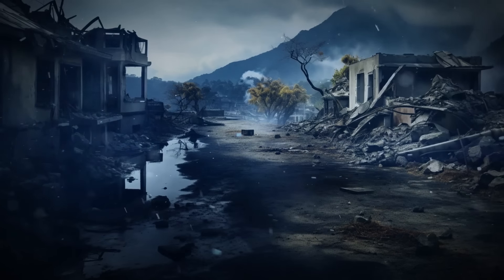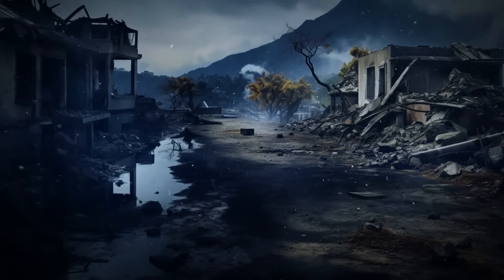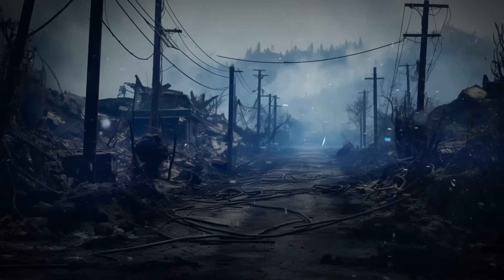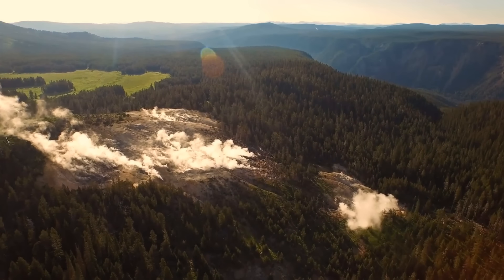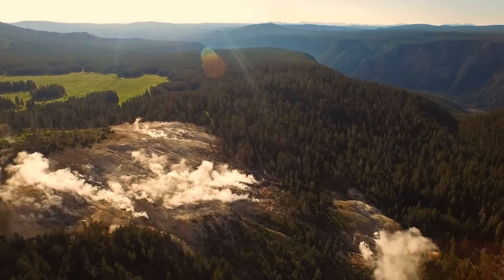Even the coast, where most Americans live, would experience problems from the spread of the ash cloud. It would destroy crops and contaminate pastures, ruin power lines and electrical transformers. So it's a good thing that such a disaster isn't expected to occur anytime soon — we've got enough other stuff on our plate.